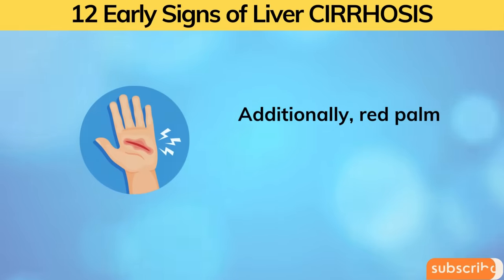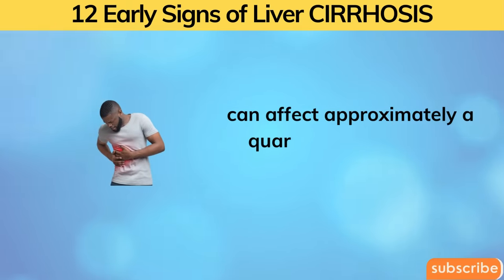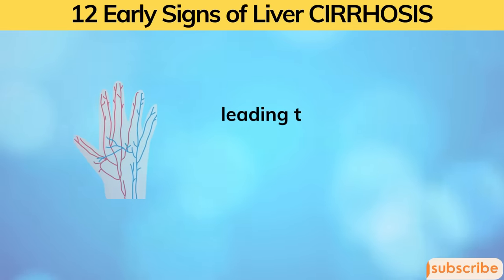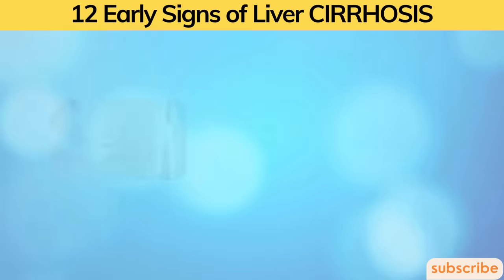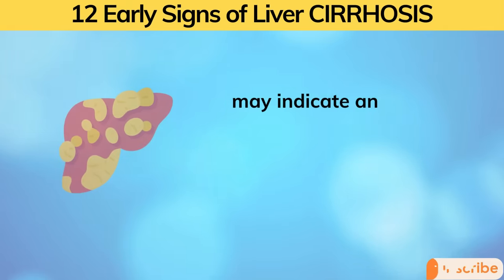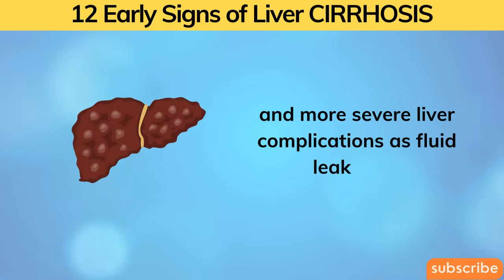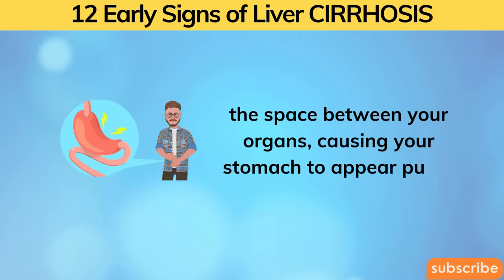Additionally, red palms — a condition known as palmar erythema — can affect approximately a quarter of people with severe liver problems, stemming from the liver's inefficient processing of estrogen, leading to the expansion of small blood vessels in the hands. Furthermore, a swollen belly, referred to as ascites, may indicate an excessive accumulation of fat in the liver, potentially leading to scarring and more severe liver complications as fluid leaks into the space between your organs, causing your stomach to appear puffy.